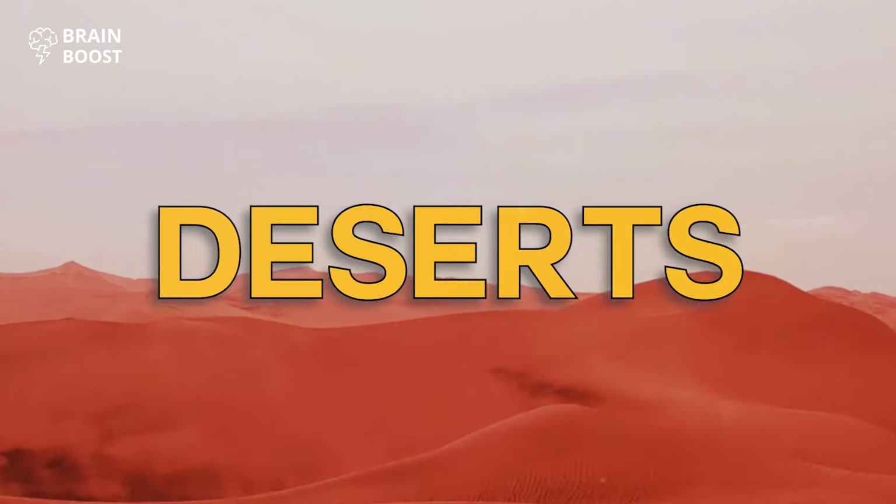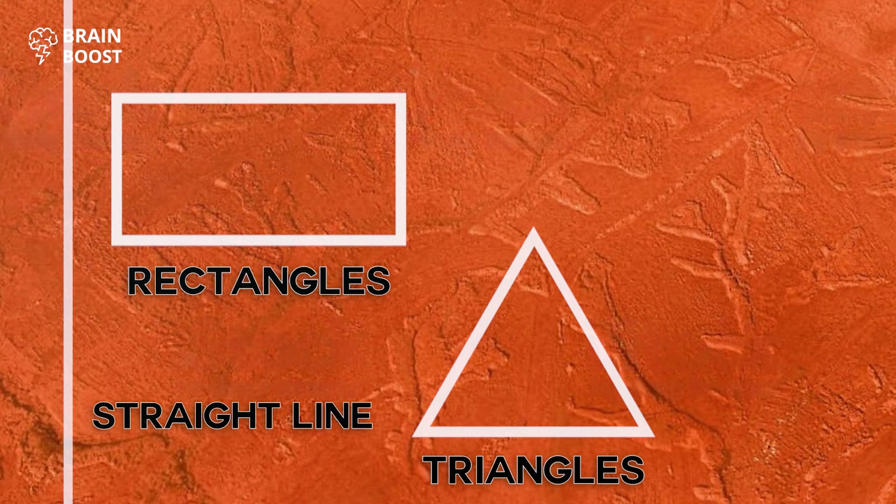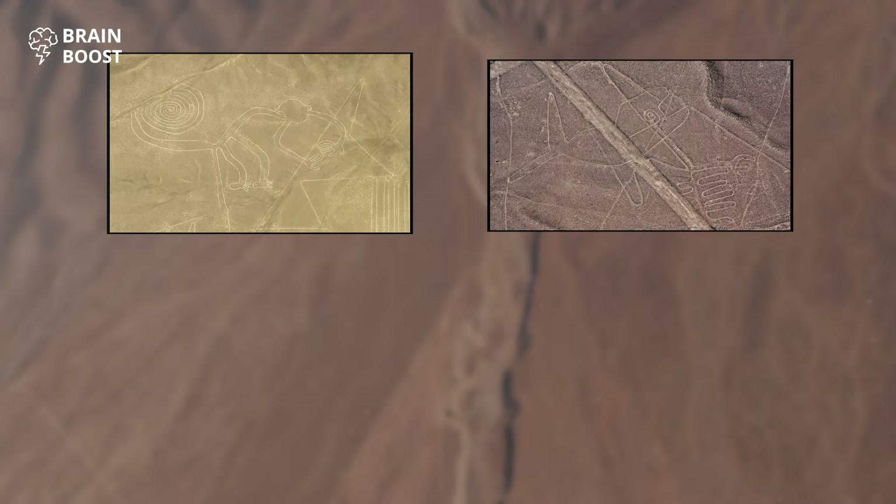If you ever fly over the deserts of southern Peru, you'll notice distinct white lines against the rusty red background. Look closer, and you'll see some clear shapes — straight lines, rectangles, triangles, swirls. It seems like they're parts of huge drawings. You notice a monkey, a whale, a condor, a hummingbird, and whatnot. The lines were created more than 2,000 years ago, between 500 B.C. and 500 A.D., by the people of the Nazca culture.